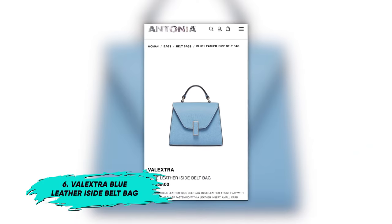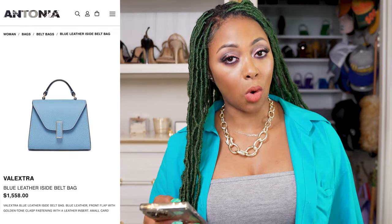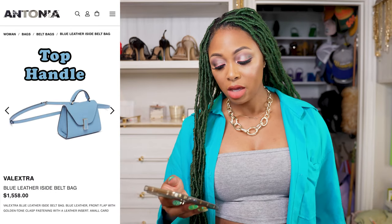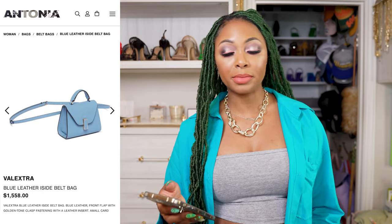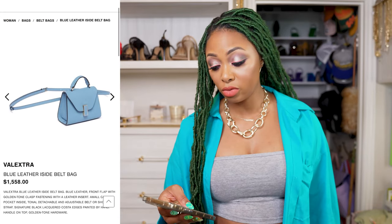The next bag I have to share with you is the Valextra Iside Blue Leather Belt Bag. It's also a quiet option for those of you who don't like a lot of logos. It has a top handle, and even though it's a belt bag, you can wear it as a shoulder or crossbody bag because it has a longer strap you can do whatever you want with. If you don't like blue, it does come in other colors too.